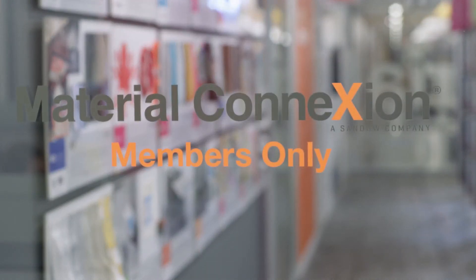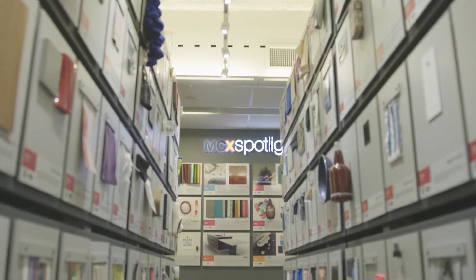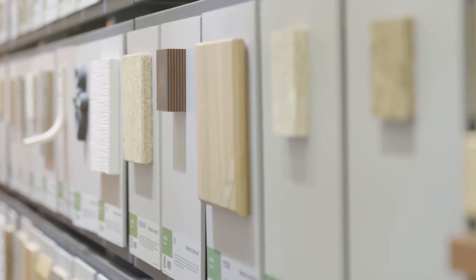Hi, I'm Sarah Hoyt, Senior Material Scientist here at Material Connection. Welcome to our 'What is A?' video series, a series of educational videos about the thousands of materials we have here in our library and how we categorize them to best meet our members' needs.